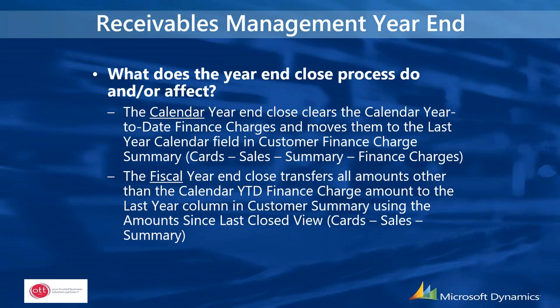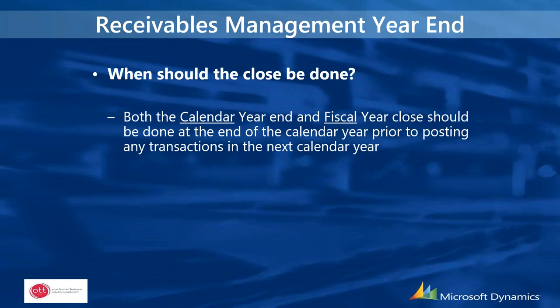Receivables Management year-end closing procedures: when should the close be done? Both the calendar year and fiscal year close should be done at the end of the calendar year, prior to posting any transactions in the next calendar year. If your fiscal year is different from your calendar year, the fiscal year close should be done at the end of your fiscal year.